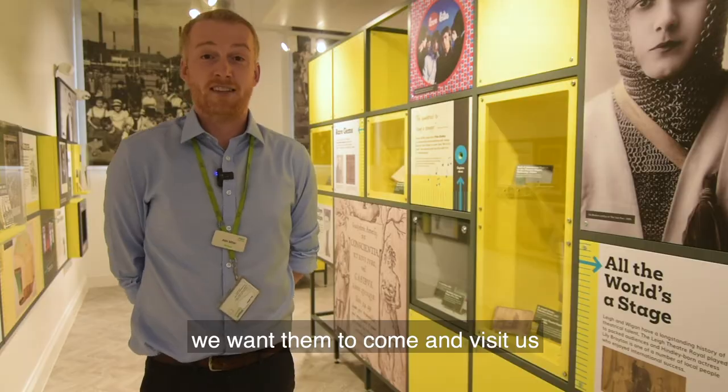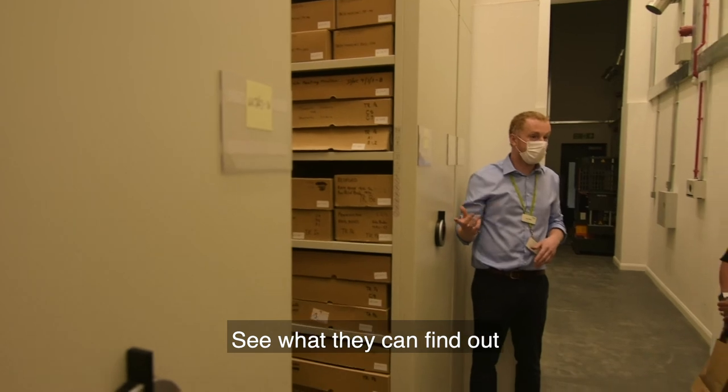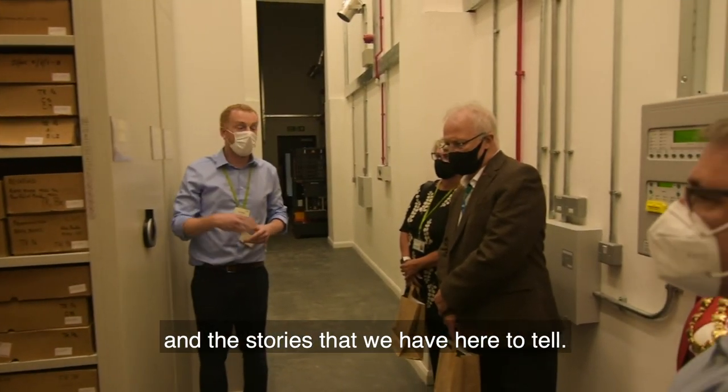Wherever people are from, we want them to come and visit us here at Archives Wigan and Leigh. Come and explore their history and heritage, see what they could find out, and delve into all of the treasures and the stories that we have here to tell.